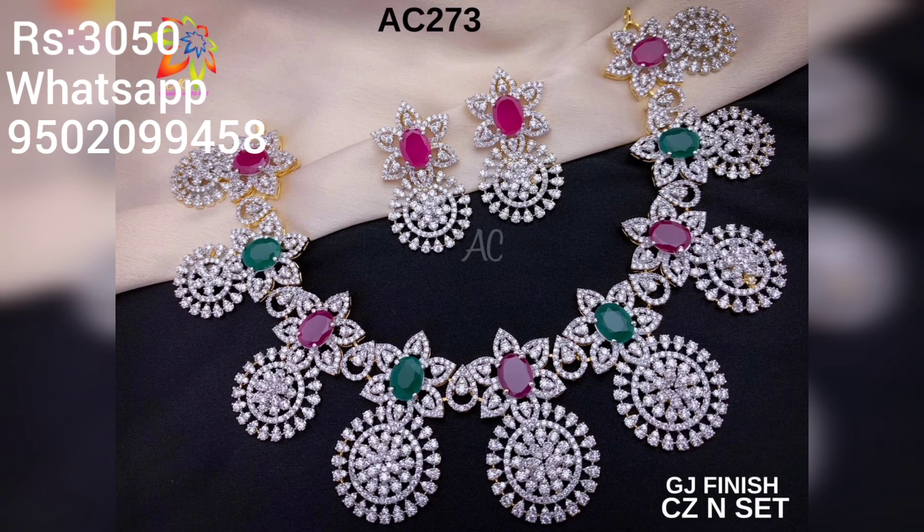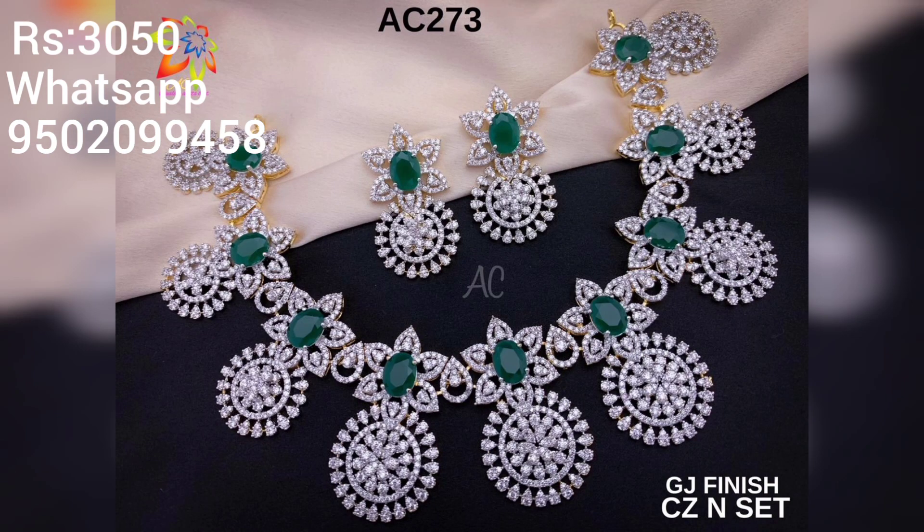In this video, you can see the necklace designs with 80 stones. This necklace design is very beautiful. You can wear it for a diamond feel.